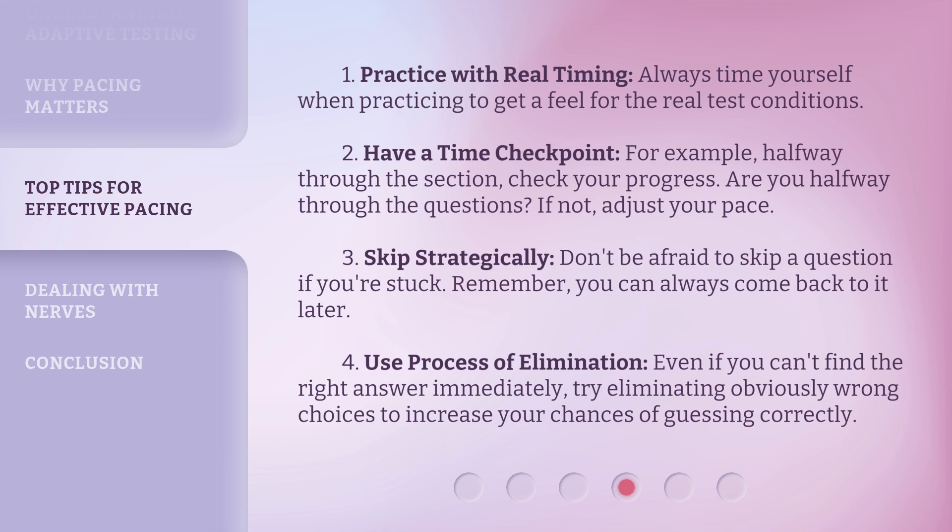Third, skip strategically: don't be afraid to skip a question if you're stuck — remember, you can always come back to it later. Fourth, use process of elimination: even if you can't find the right answer immediately, try eliminating obviously wrong choices to increase your chances of guessing correctly.